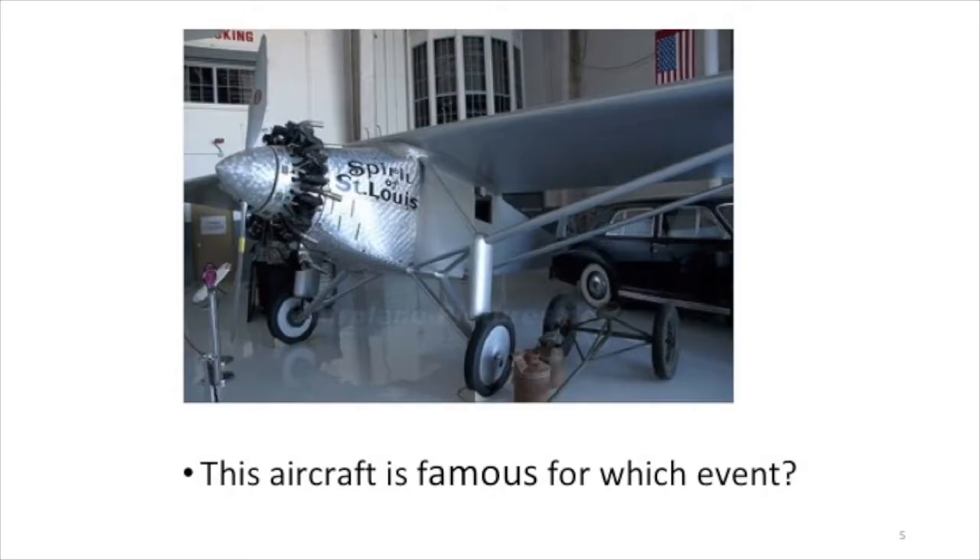This aircraft is famous for which event? Flying USA to Paris. Correct! The 1927 non-stop transit flight by Charles Lindbergh. Correct. Round of applause, please.